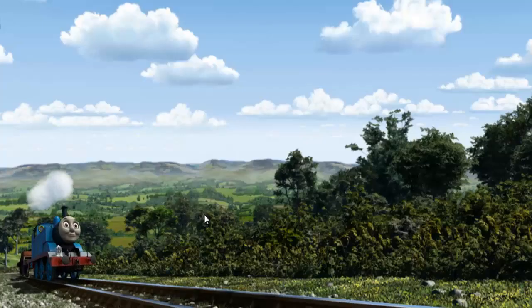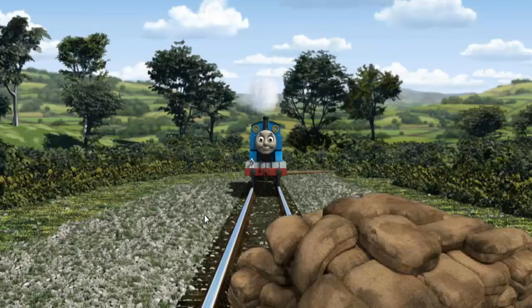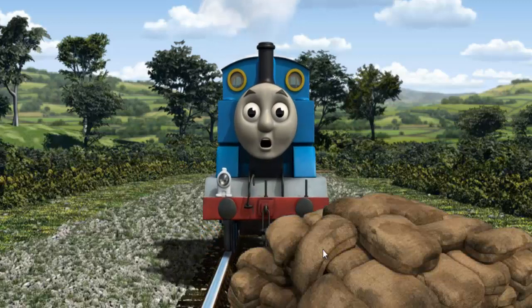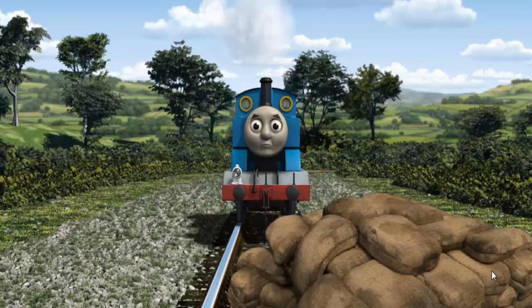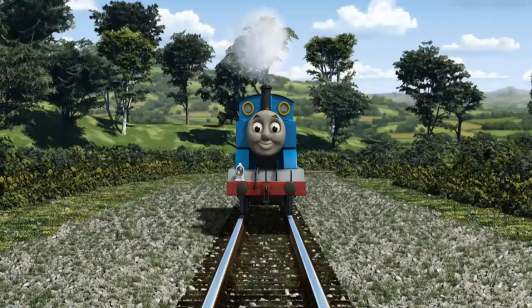Thomas pumped his pistons and puffed out of the docks. Suddenly, the tracks were blocked. Thomas had to stop. He would have to go another way. Help Thomas find the track that goes over the shortest bridge.